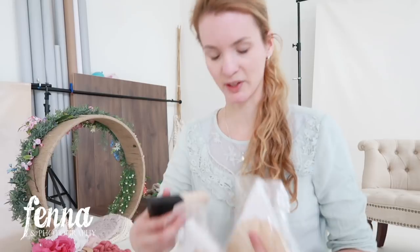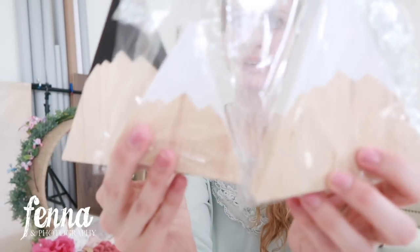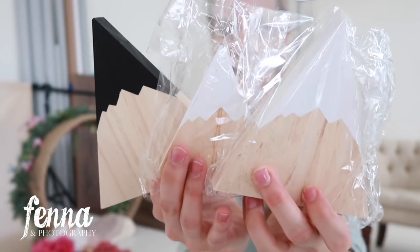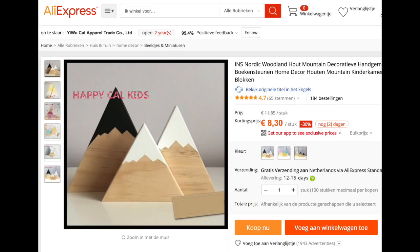One eternity later — so I have these little wooden mountains, which I think are really cool to use like in a cake smash session with a boy or a sitter session with a boy, or even a newborn session. I think they're just really cute.